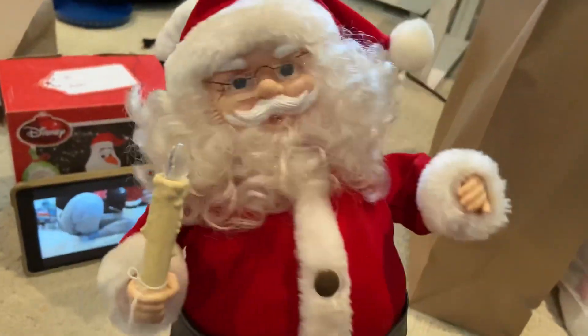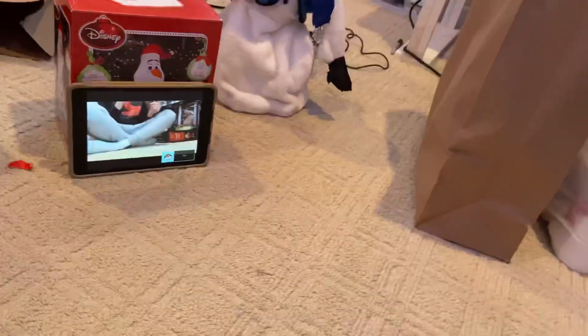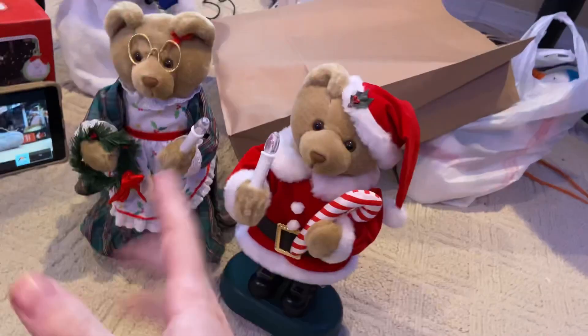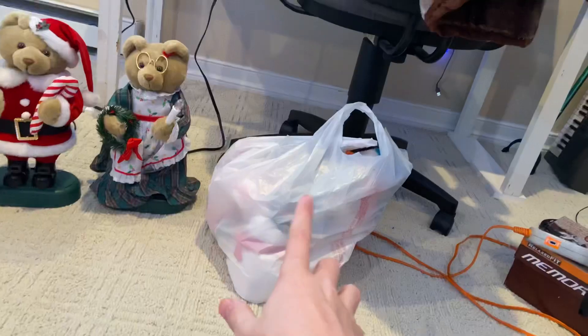I got this Motion-at Santa — this one actually plays music, which I'm really happy about because I love the audio these play. I also got these two Motion-at bears. My friend Arthur literally got the same ones from Goodwill. Both of these work but one of them doesn't move, so I'll have to look at that.